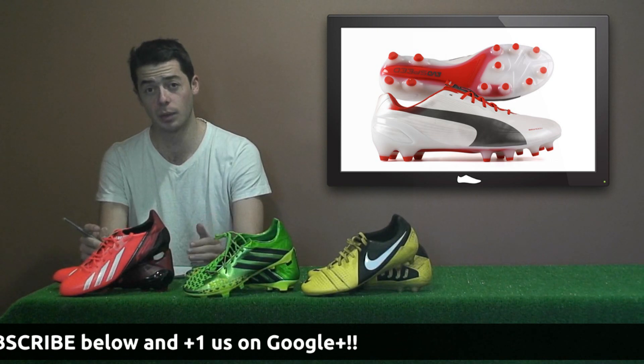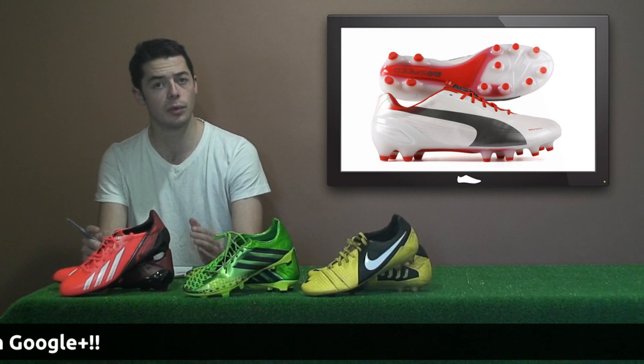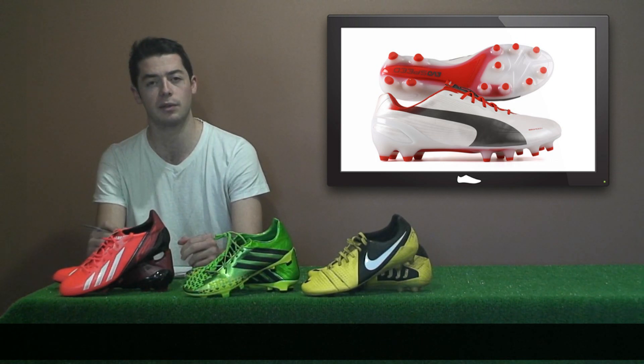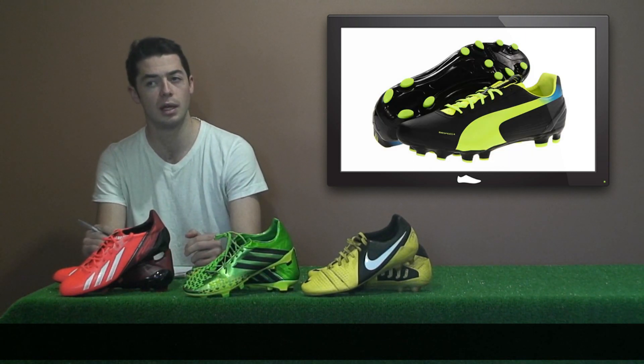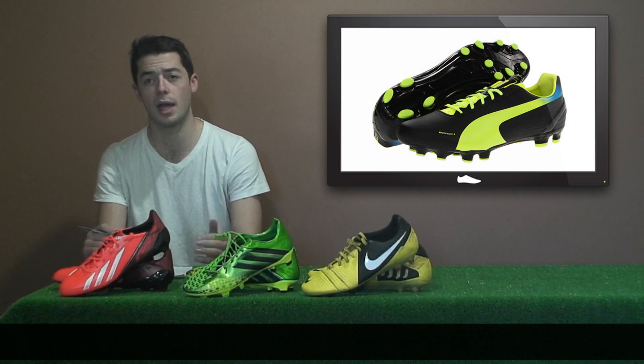The current Evospeed 1.2 is the White Silver Red edition, and that will also be complemented by the original Black Fluor Yellow Brilliant Blue edition. It will be headlined by the likes of Aguero, Falcao, and Giroud.